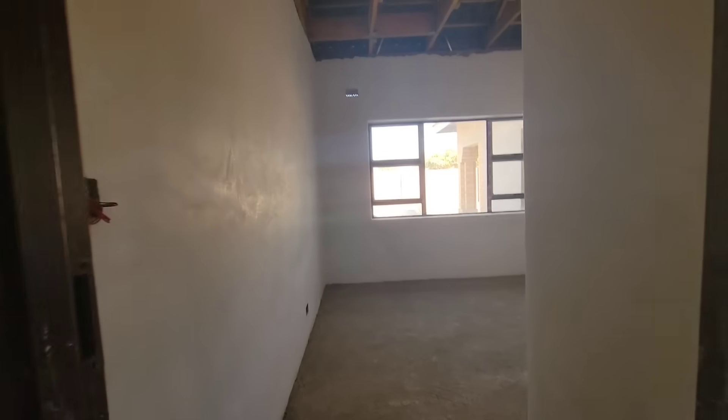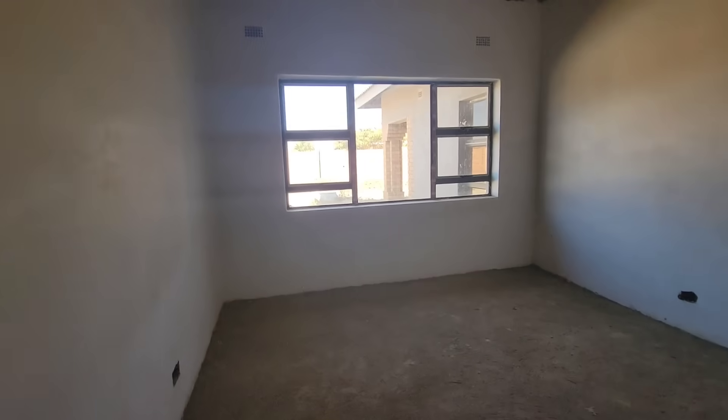And here is another bedroom — quite spacious. There will be a fitted wardrobe here. It's a big bedroom.